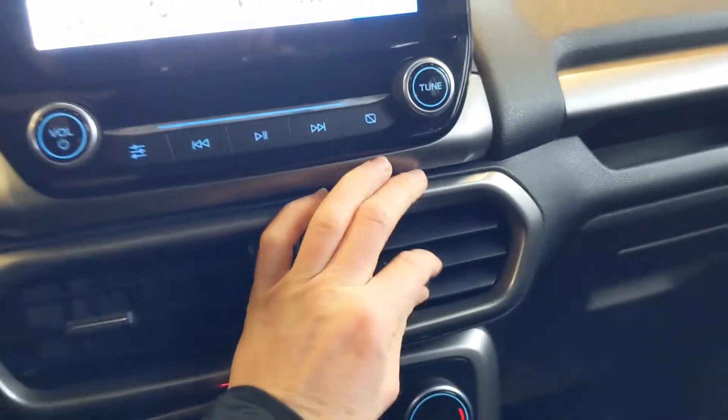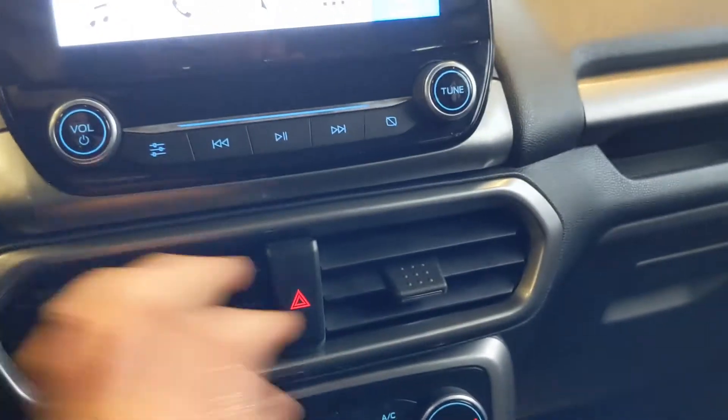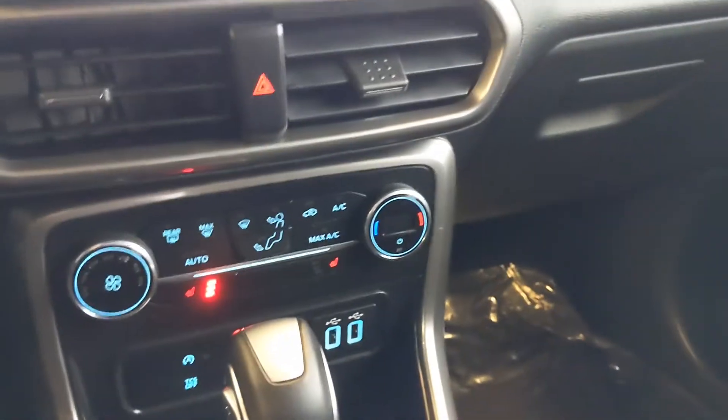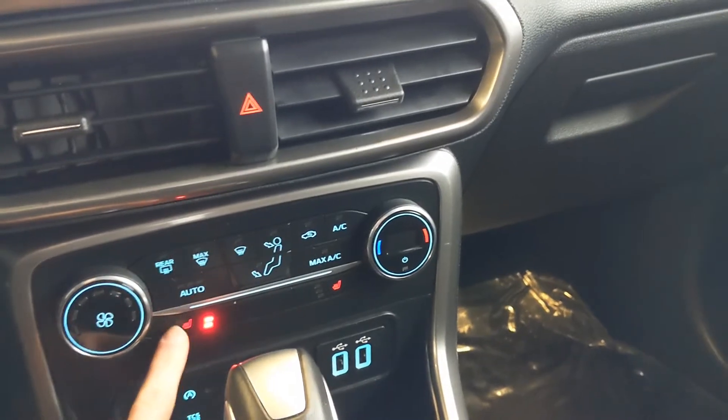You're going to see your vents down here, and then your climate controlled zones. You do have heated seats here in the front and this one's working really well.